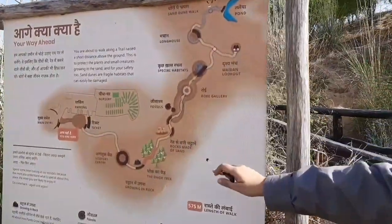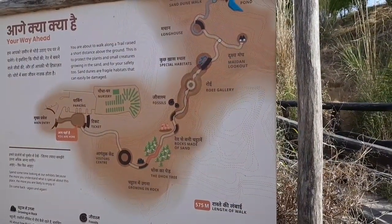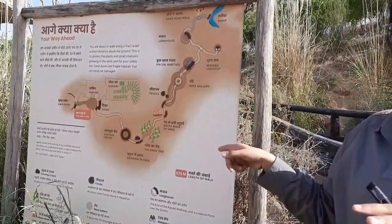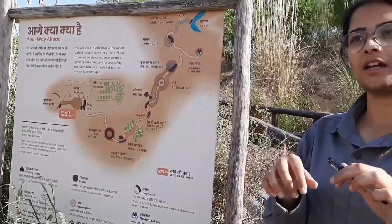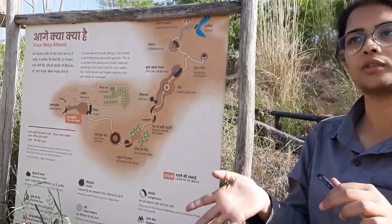The very first island of information you will reach is 'Growing in Rock,' which tells you how plants grow in the cracks of boulders. You will find a very interesting plant there which resembles a cactus, but it is not a cactus. It is a native of Rajasthan called Thor, with the Latin name Euphorbia caducifolia.